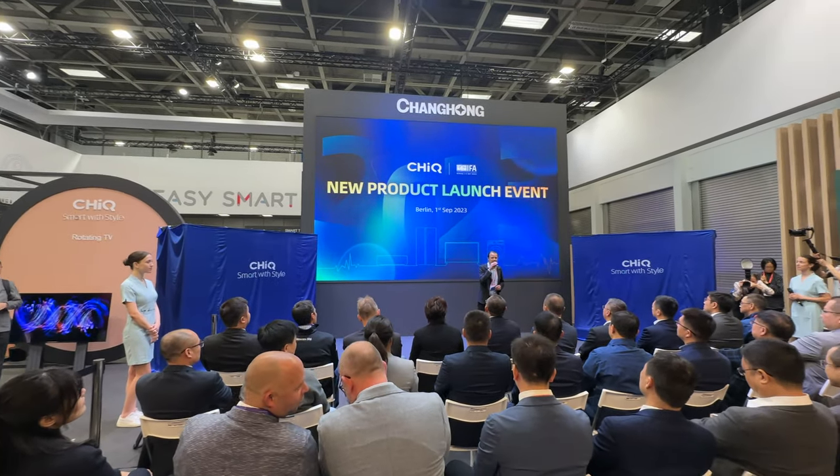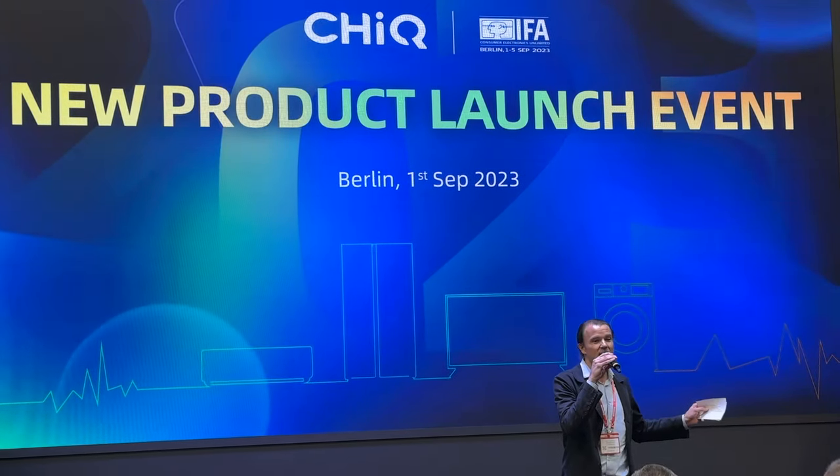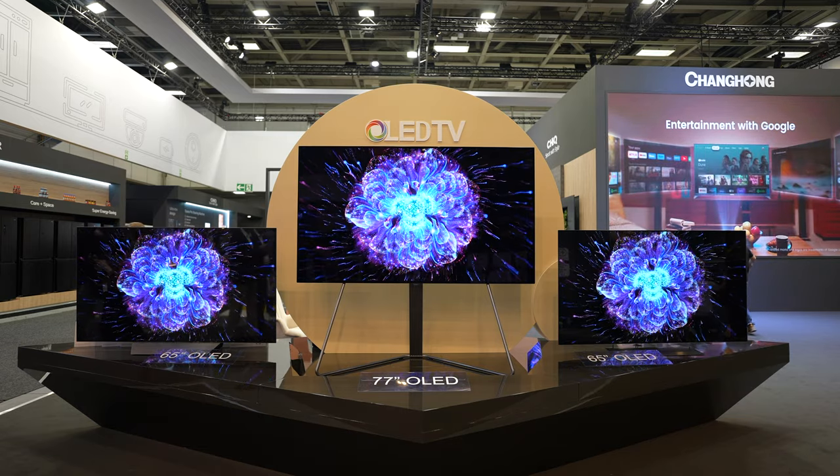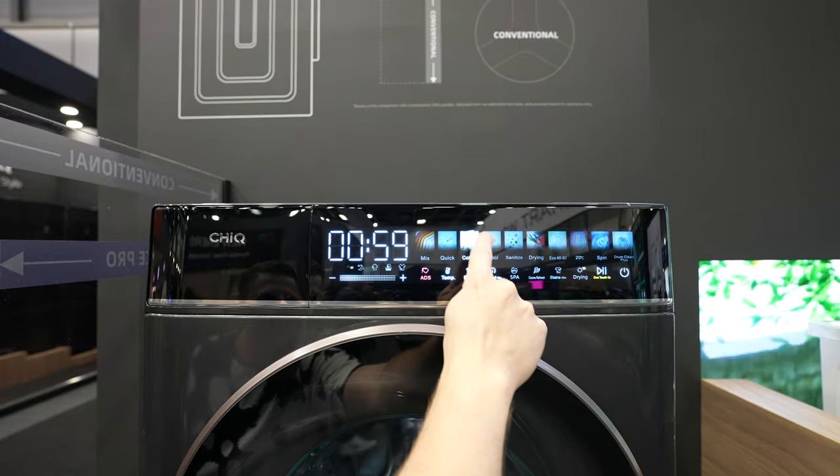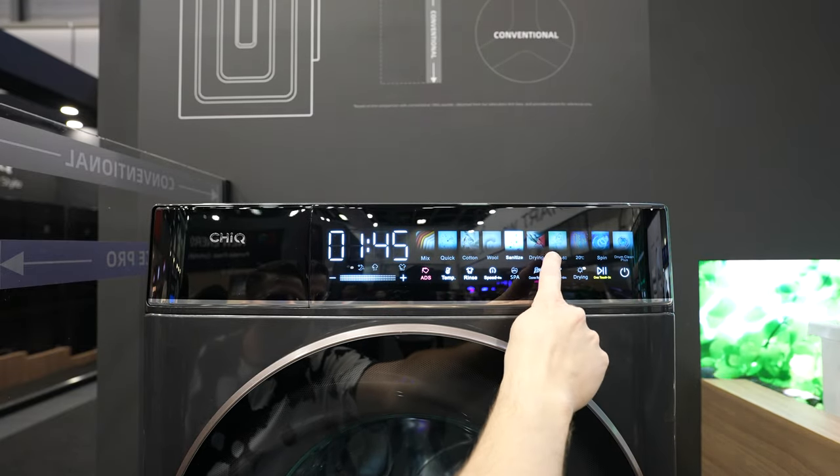The brand had a press conference at IFA Berlin and unveiled quite a few innovative products with a lot of features. I spent some time with their brand new OLED TVs, gaming monitors, and I even found their brand new Space Pro series refrigerator and washing machine to be really innovative. Refrigerators and washing machines are usually boring, but Chik crammed in quite a few innovative features — they have touchscreens, so they have my attention.